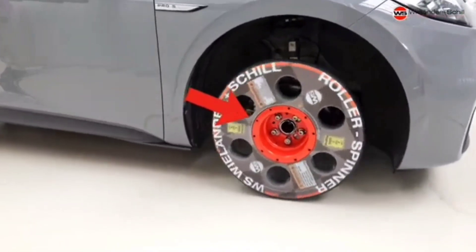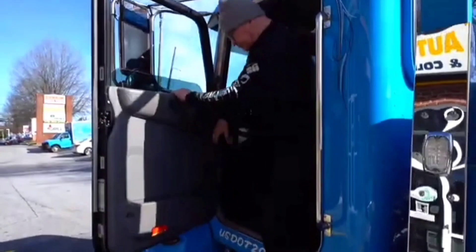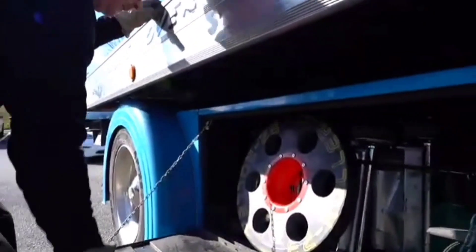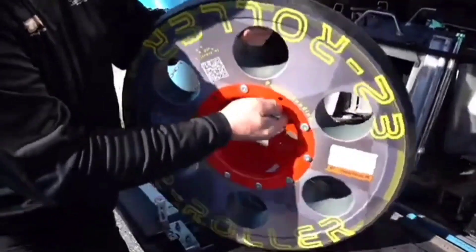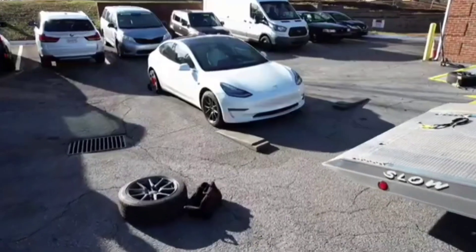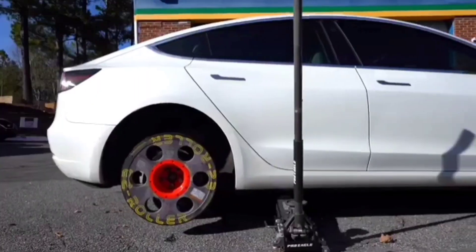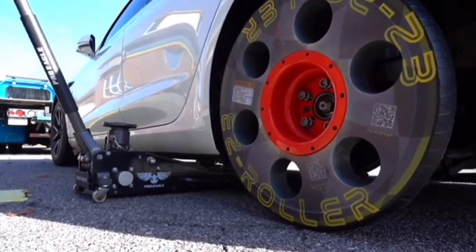The WS Roller Spinner is a great solution when you can't get the engine running or unblock the brakes. These tire-like discs can be easily attached to the wheel hubs, making it simple for mechanics, emergency responders, and others to quickly move the vehicle. Each individual disc can handle up to 1,050kg of weight and allows you to drive on different surfaces like asphalt, grass, and even gravel, reaching speeds of up to 8 kilometers per hour.